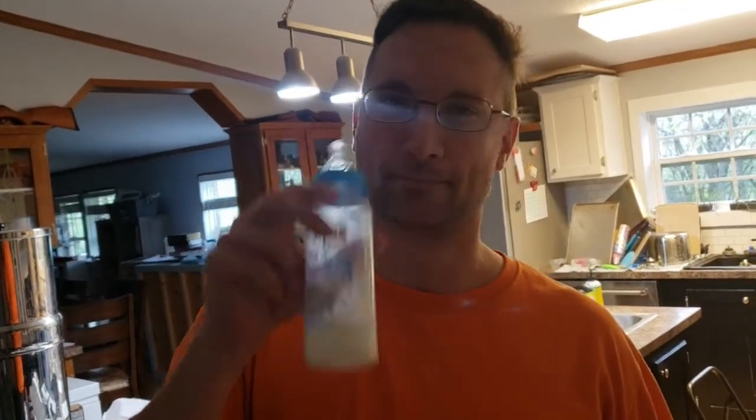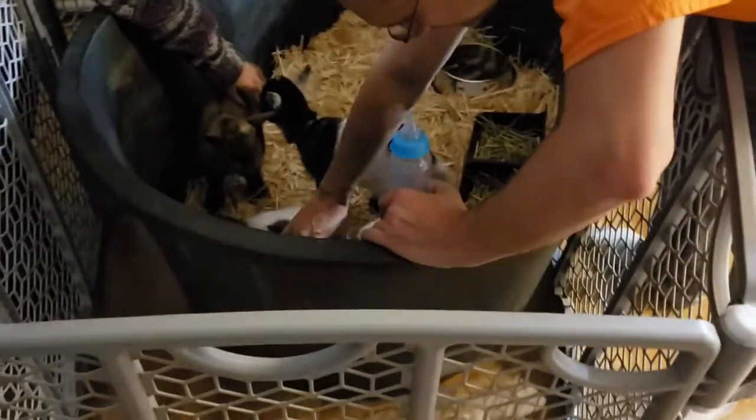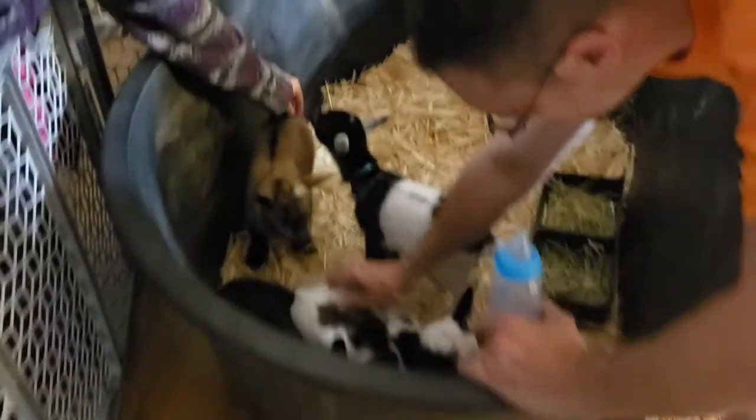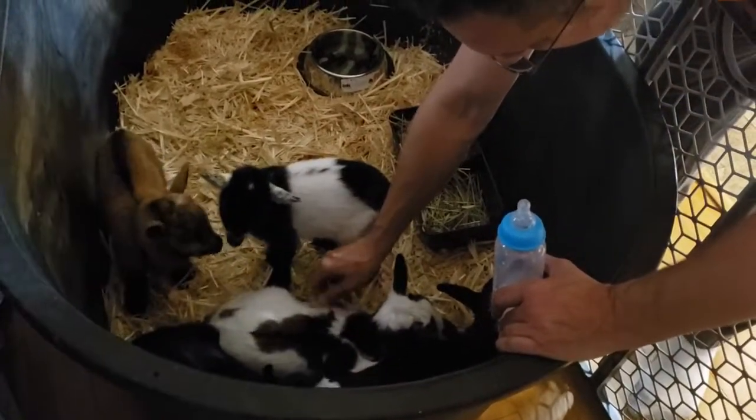Nobody's been able to get the older ones to eat. The younger ones are eating just fine from a bottle. I got one of the older males to do it, so I'm going to see if I can get one of the older females. Penelope is the hardest one to feed — from a syringe or a bottle. She fights me the most.